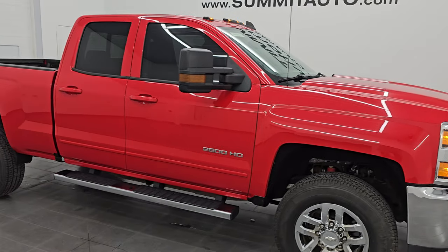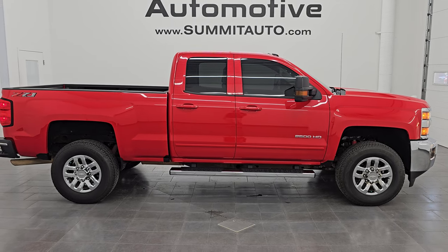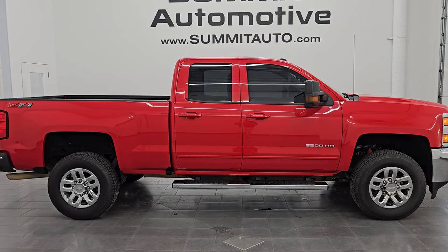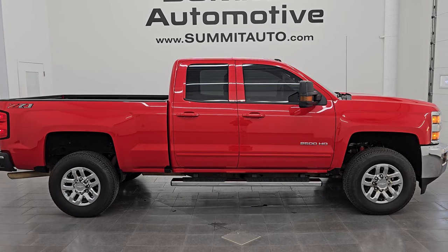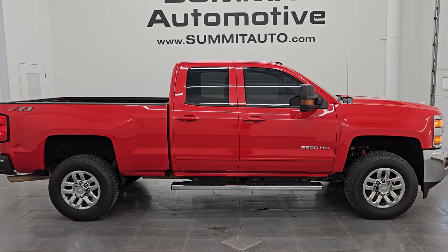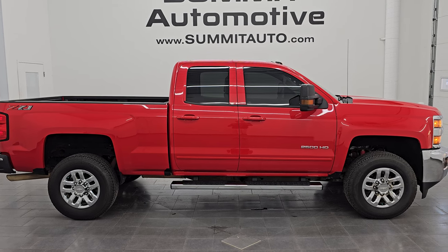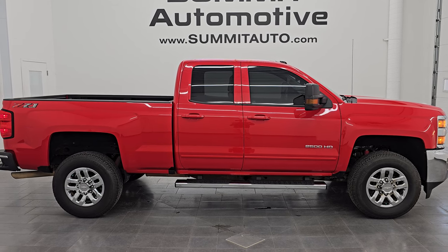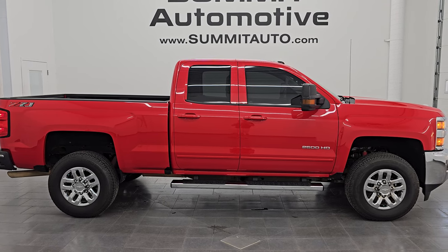I would highly recommend this truck from a quality and condition standpoint. You don't find too many of this body style pretty much rust-free and in this nice of condition. I would ship this one anywhere — back to Oklahoma, California, Texas, New York, Florida — whoever is going to get this truck is going to absolutely love it. To see more pictures or any of our other 550-plus new and used cars, trucks, SUVs, and more, go to summitauto.com. For more HD truck walk-around videos subscribe at youtube.com/summitauto and click the bell notifications to stay current on our ever-changing heavy duty truck inventory.